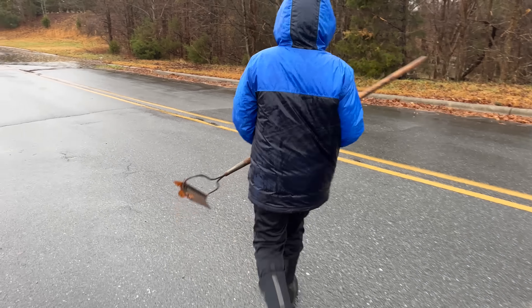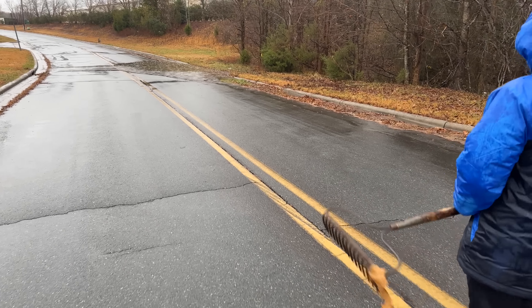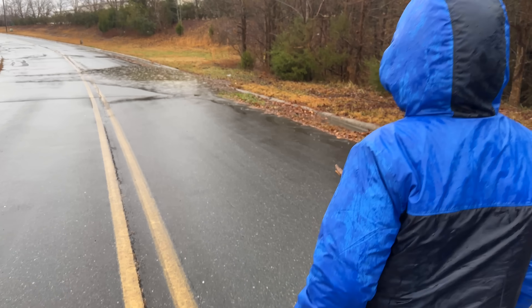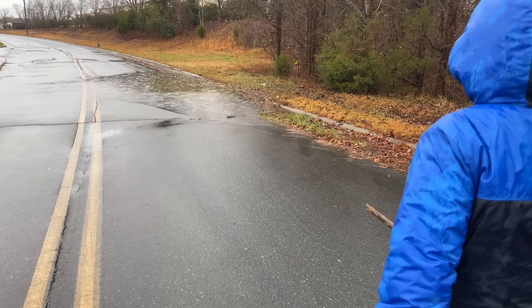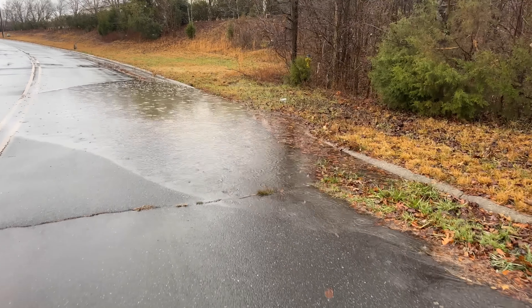I have to have a drain. There's a... it doesn't end right there. I'm not totally even sure there's a drain here, but we can look. Surely there is. I think there's one right here in the middle where everything's kind of... Let me see if I can find it with my feet, and then you can start raking?